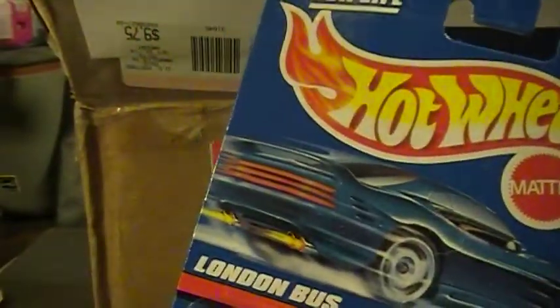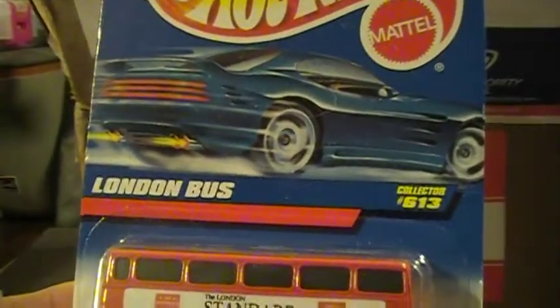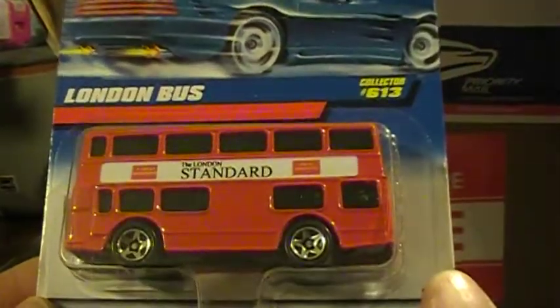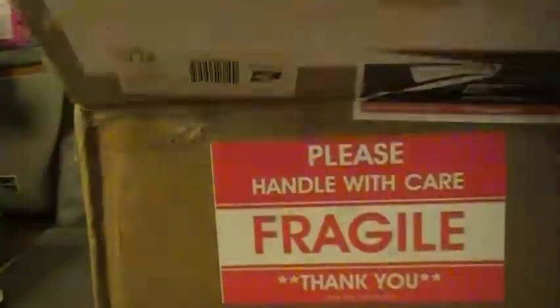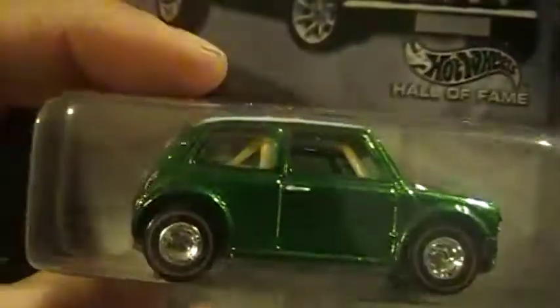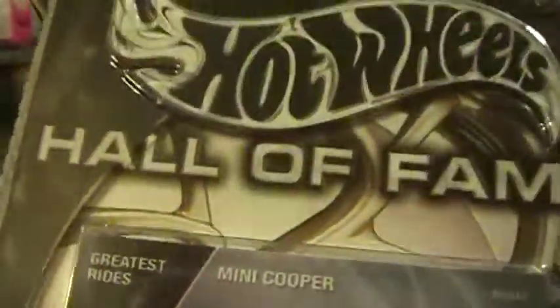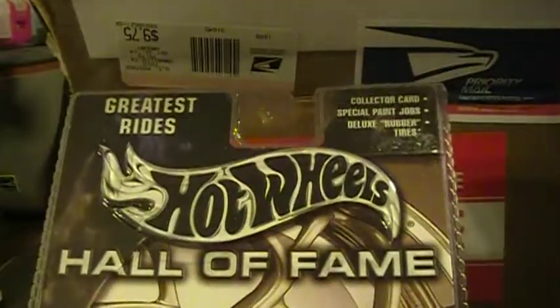Whoa, okay — another London bus! That's pretty sweet. I'm not sure if I'm gonna crack that one or not, it's pretty awesome. Look at this — wow, look at that, man!